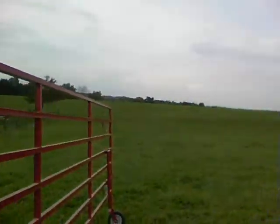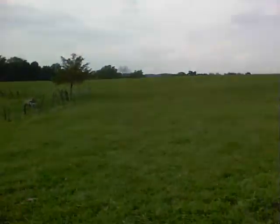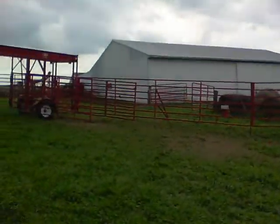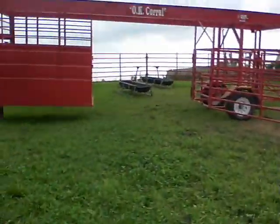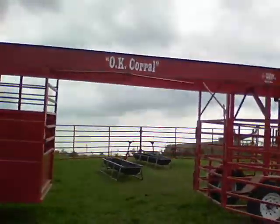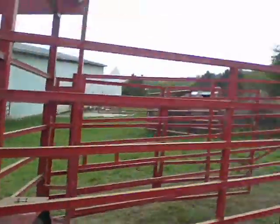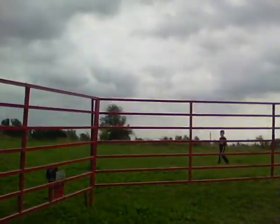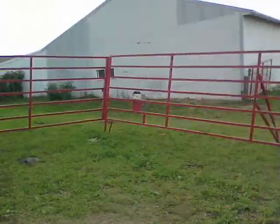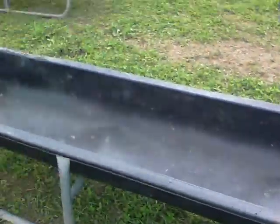So they run them in. Come on, T. The dog's name is Mr. T, but we just call him T. So they run them in here, and they come up inside here. Then they close the hatch on them — that hatch right there. They close the hatch on them in here.